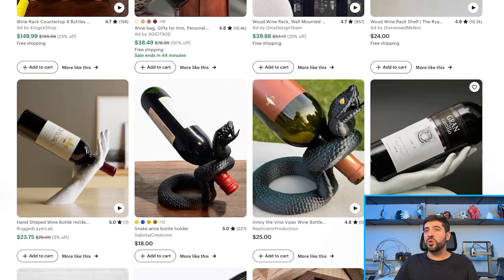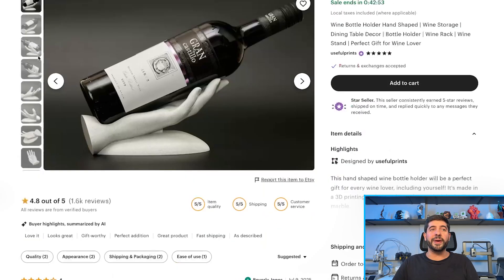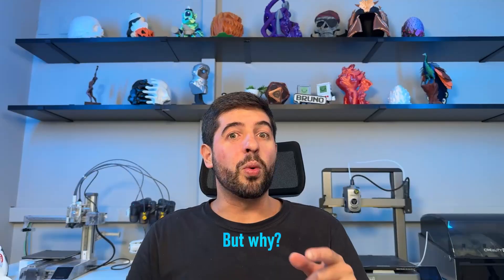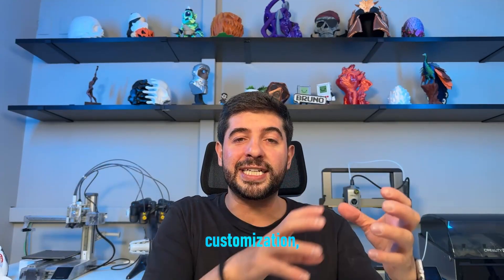There are other stores here selling wine holders that also have a large number of reviews. This one called Useful Prints is selling for $24 with quite a few reviews and good feedback — meaning people really like it and it has a lot of sales. By looking at these numbers we can see that wine holders are items people do like to purchase. But what if you could make a wine holder with your own personal touch — where the customer sends a photo of themselves and you make a wine holder of that person holding a giant bottle of wine?